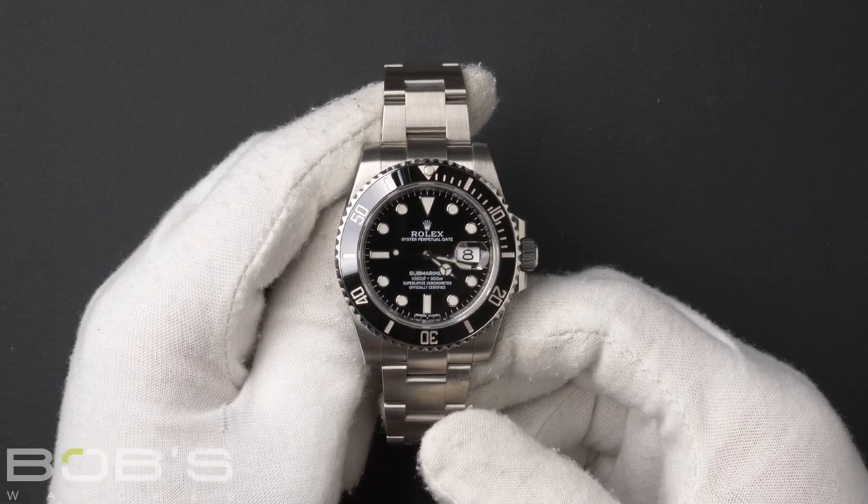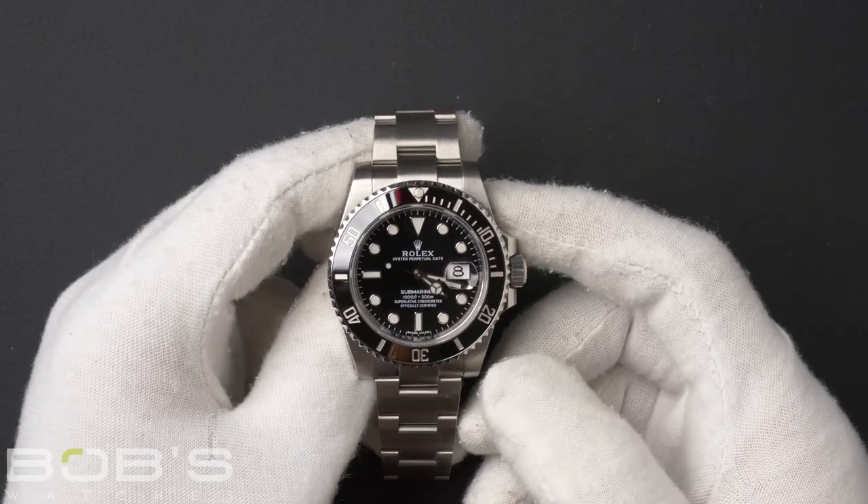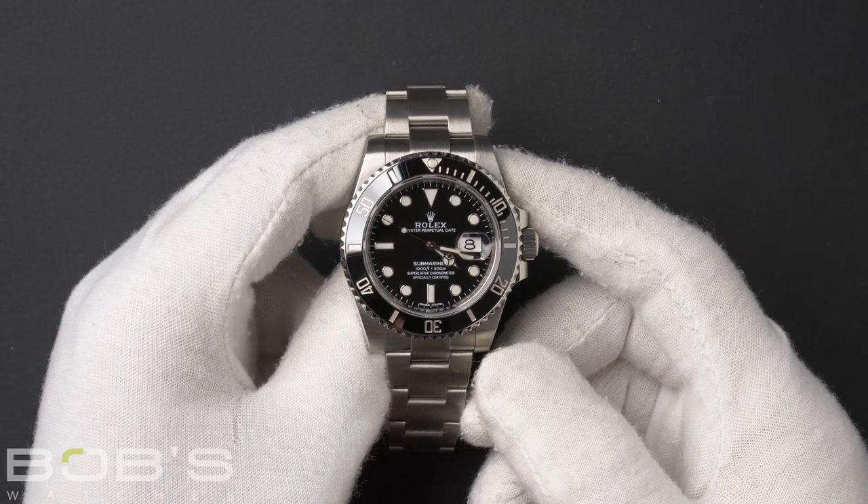As all watches resell, this watch comes with a 3-day satisfaction guarantee and a 1-year warranty.